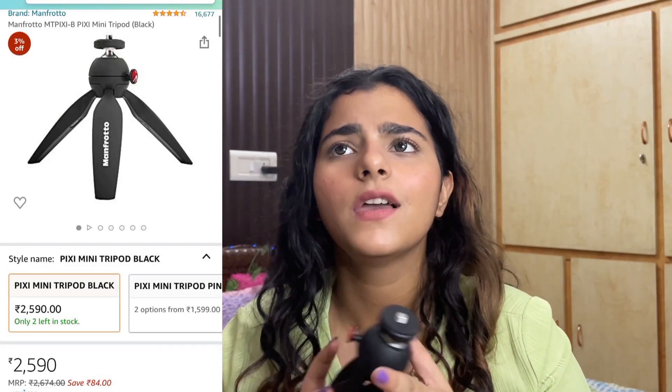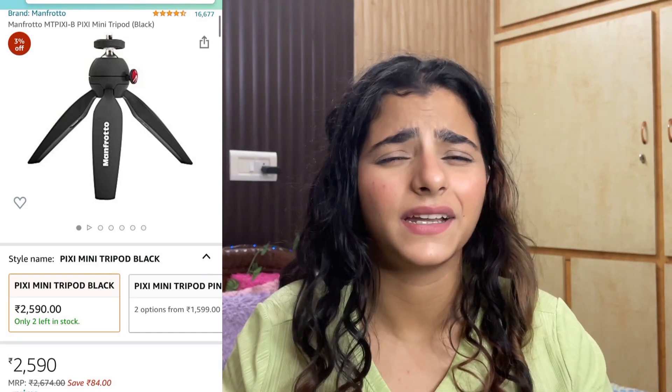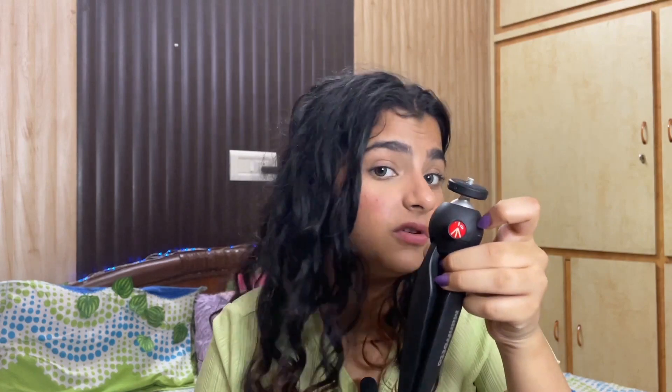This tripod is from Manfrotto — I hope I'm pronouncing that right. It is a little bit expensive, but you can also check out other brands like Digitech, which has a similar one. I feel like mini tripods are best from Manfrotto though. It looks small but it's very sturdy and can handle a good camera weight — the build quality feels really solid. I hope you guys liked this video! If you want more Amazon haul videos, let me know in the comments. Give it a thumbs up, and I'll see you in the next video!